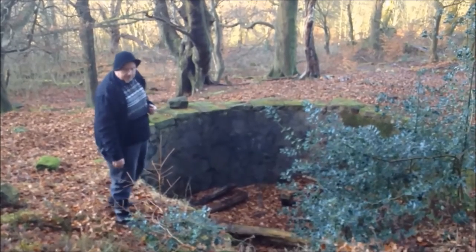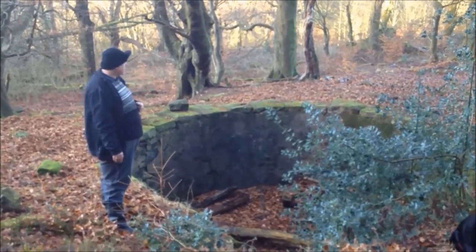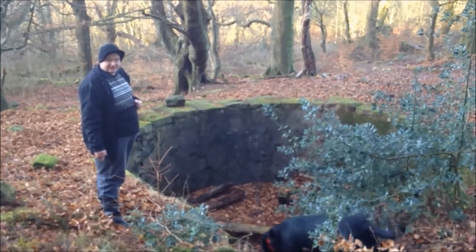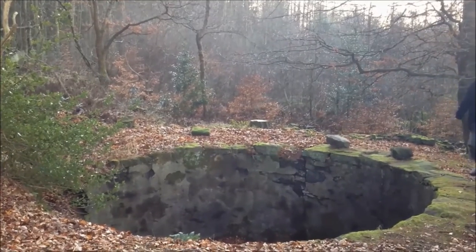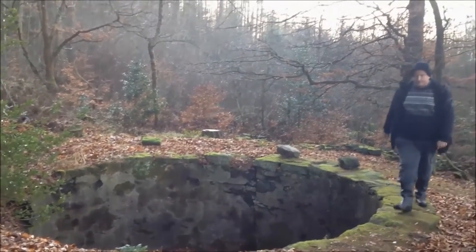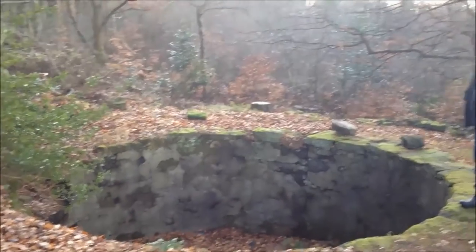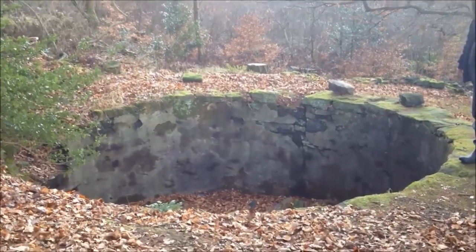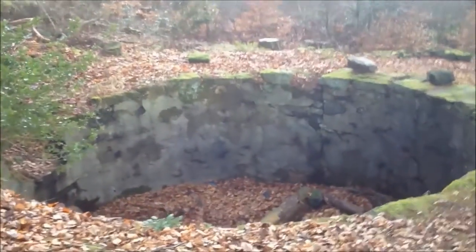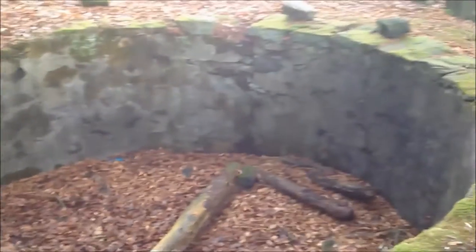We no longer bother doing that, do we, as we have pumps and electricity. But this is a fair old size — I wouldn't like to fall in it. The wall has been rendered inside with sand and cement to keep water in so it wouldn't leak. I should imagine there would have been a constant supply of water running down off those hills.